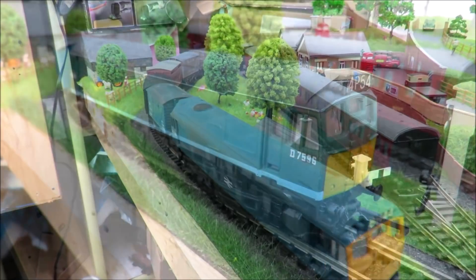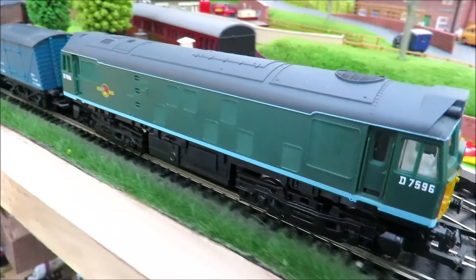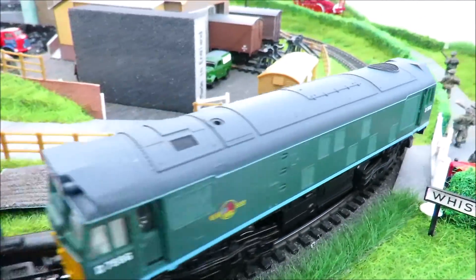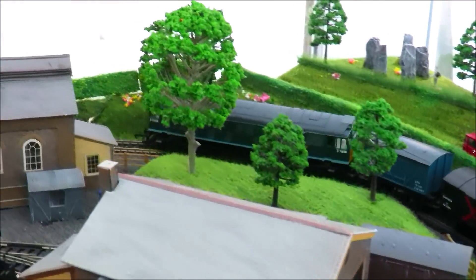Here we go - this is the green 25. This is the nicer of the two green versions Hornby did, with all the extra paint work, the duck egg blue lines and that sort of thing.